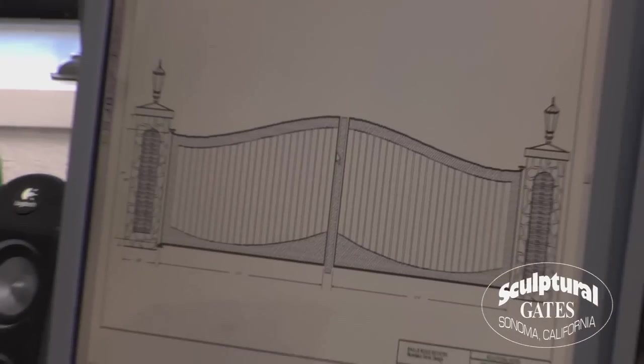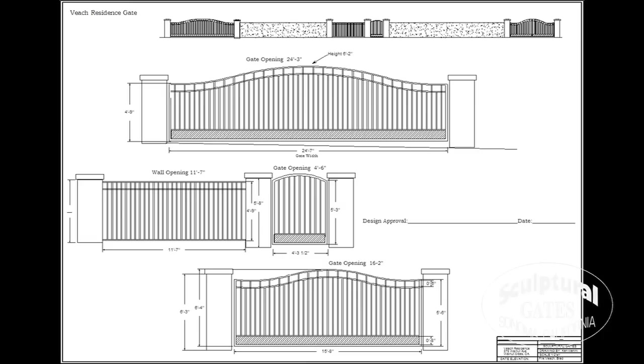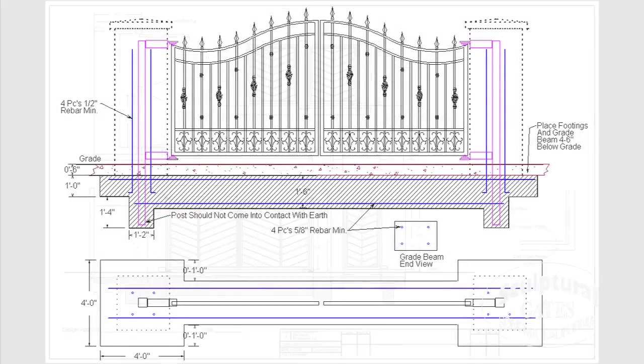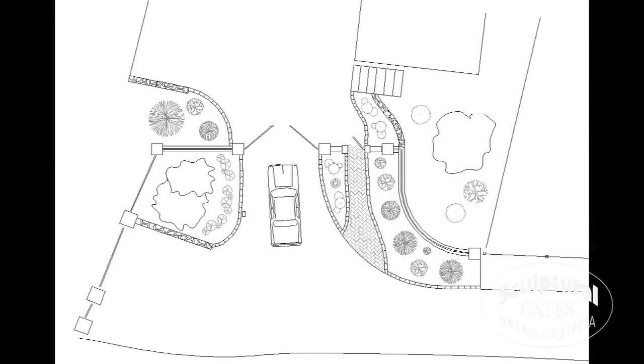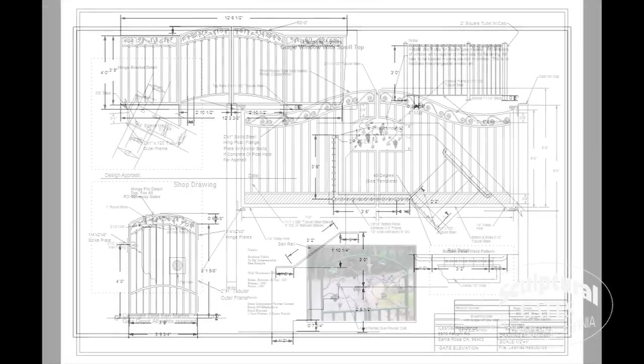At Sculptural Gates, we feel that a well-informed client will better know what to look for in a quality installation. Finely crafted gates start with creative design. All of our gates are designed on computer. The drawings include elevations, footings, grade beams, and internal support structures. These drawings guide us through the installation, assuring that your gate will have an accurate fit. It also allows you to see how your gate will look prior to fabrication.